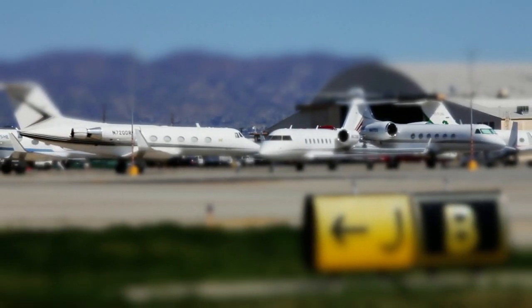The types of aircraft that use Van Nuys Airport are jet aircraft, propeller aircraft, and helicopters. All the aircraft based here at Van Nuys Airport are privately owned by individuals or businesses.